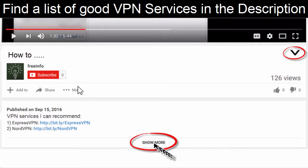If you're looking for a list of good VPN providers, I will add one in the description and keep it up to date. You can scroll down and click 'Show More,' or if you're using a tablet or phone, click the arrow down to see the links.